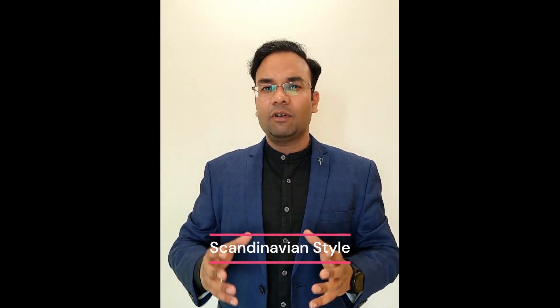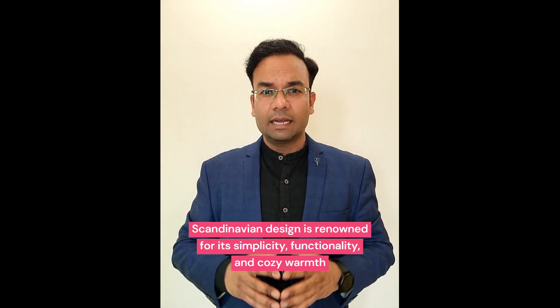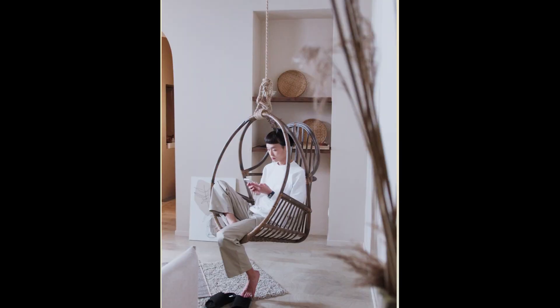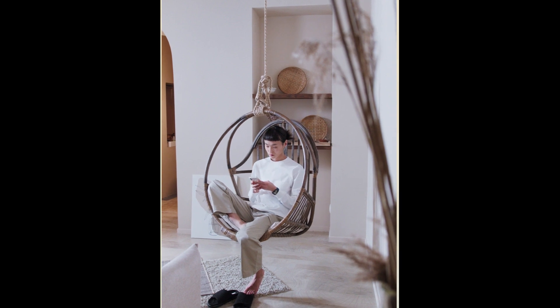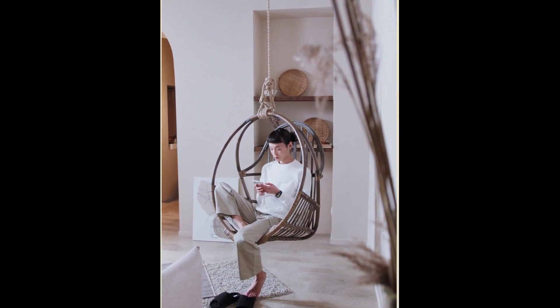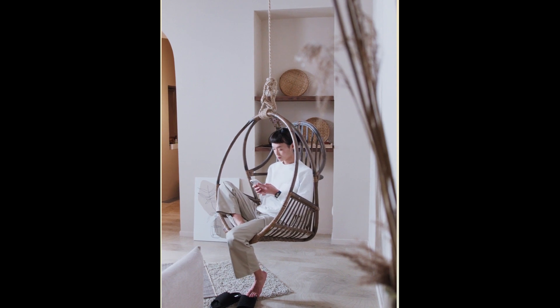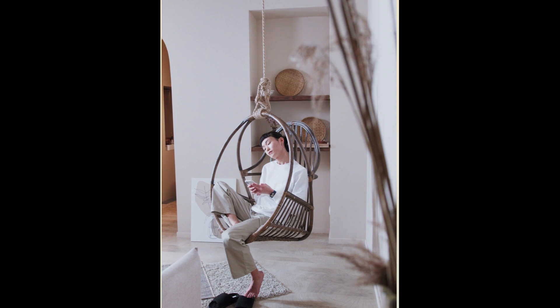Scandinavian — hailing from Nordic regions, this design style is renowned for its simplicity, functionality, and cozy warmth. Characterized by clean lines, natural materials, and a soft neutral color palette, this style prioritizes comfort and tranquility. Think cozy spaces adorned with plush textiles, organic accents, and plenty of natural light. This design style invites you to unwind, relax, and embrace the beauty of simplicity.